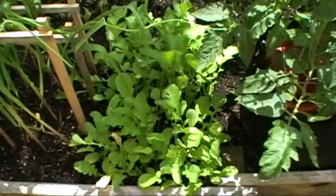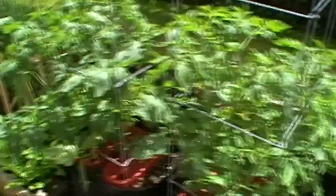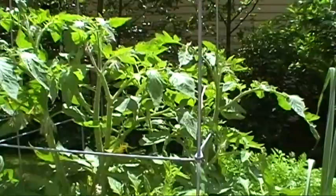Radishes are doing really well. We've been eating them almost every night in our salads. And when they're gone, I'll put a second crop in. The tomatoes are doing very well, and as you can see, we got some sun today, which they love.